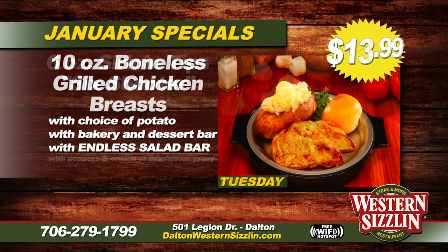On Tuesday we have our 10-ounce boneless grilled chicken breast. You can get it any way you want — grilled, cajun, fried, teriyaki, or lemon peppered. It comes with your choice of potato, bakery dessert bar, and endless salad bar for only $13.99.